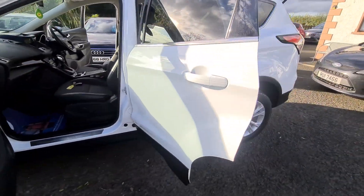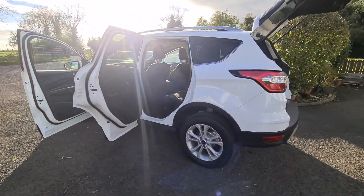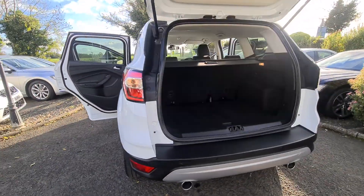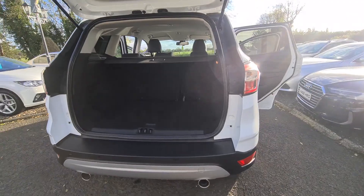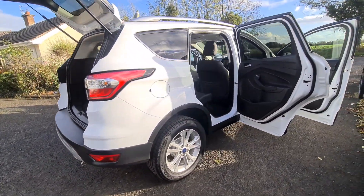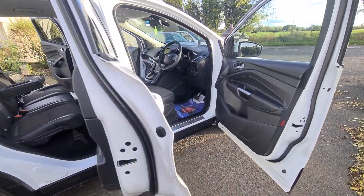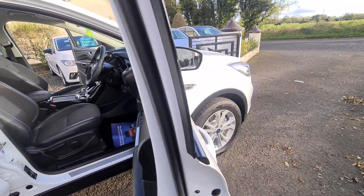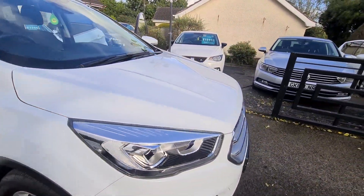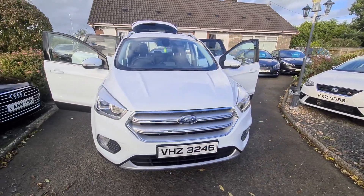This is a popular model, nice in frozen white, and even rarer in the automatic. It's a one-owner car from new with full Ford service history. It comes with a 6-month roadside assist warranty, extendable to 12 or 24 months if required. Finance and PCP are available, and at the moment if you buy now you won't pay a penny until next year.